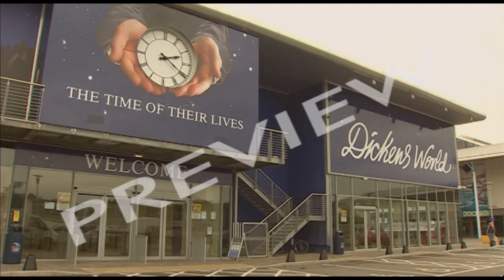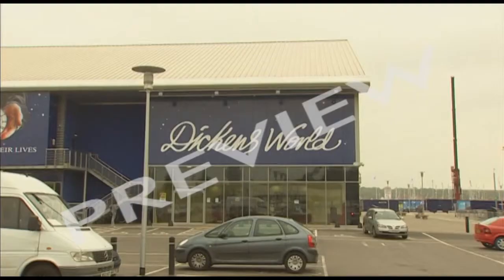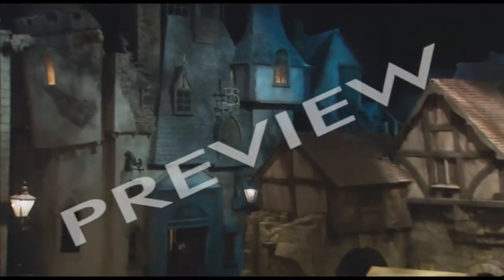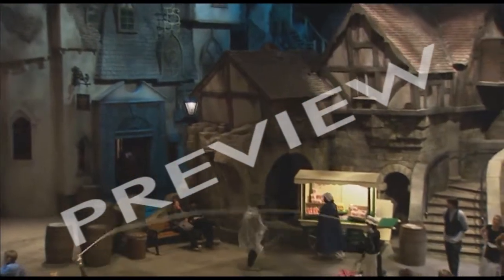This is Dickens World near Chatham in Kent. On the outside, well, it's a bit of a shed really, with a car park round it. But inside, it's a different world.